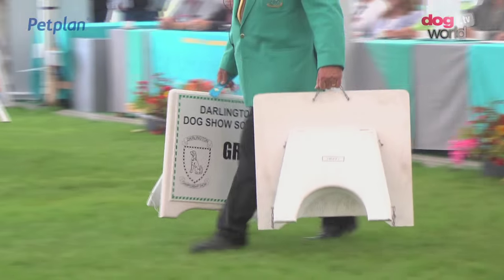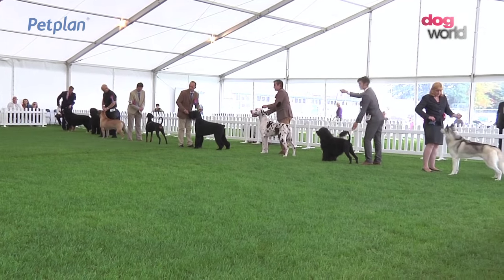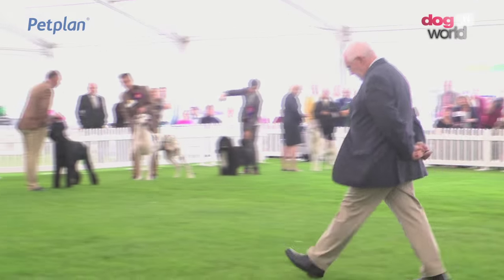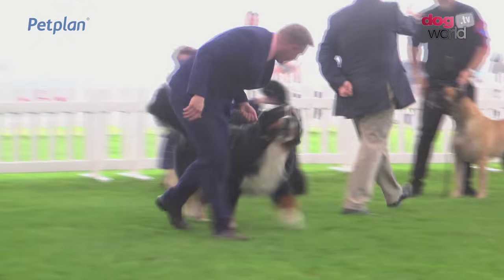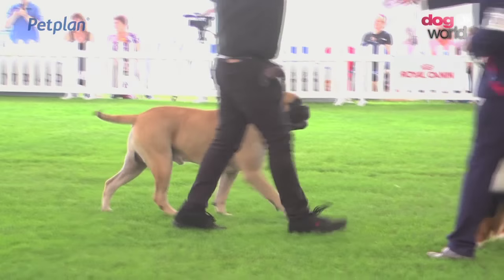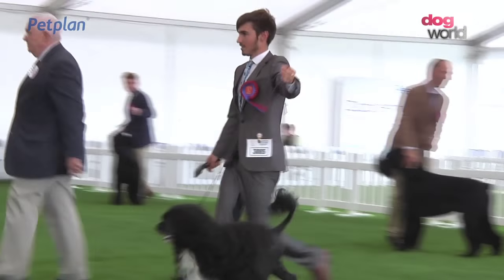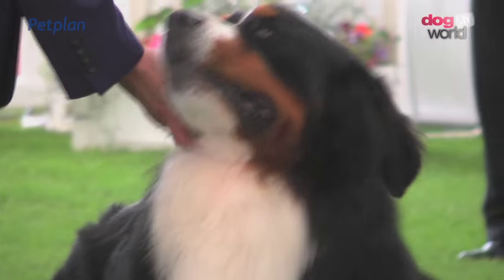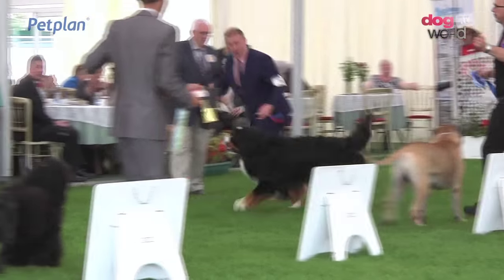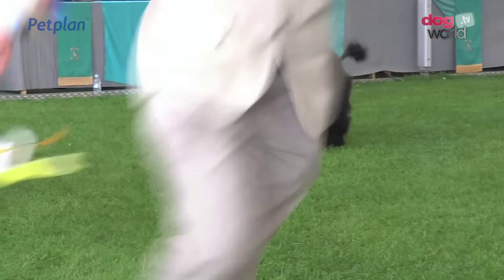Deep in thought, the boards have been called for. The winner of the working group is the Bernese Mountain Dog. In second place, the Bullmastiff. Third is the Doberman. And for fourth spot, the Portuguese Water Dog. The other four will get a commemorative ribbon for being a group finalist. And off we go — a lap of honour for the working group winner, the Bernese Mountain Dog. Thank you very much.